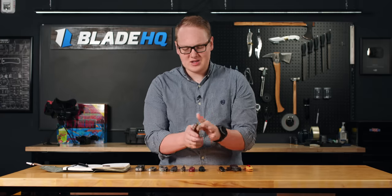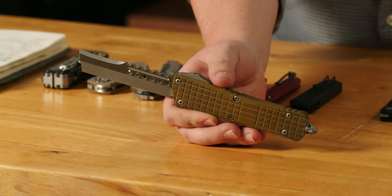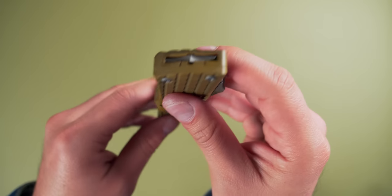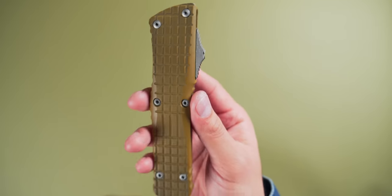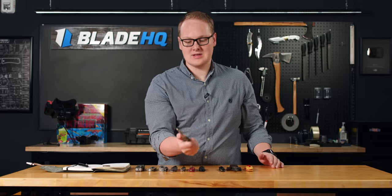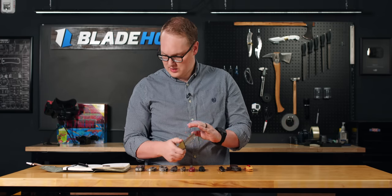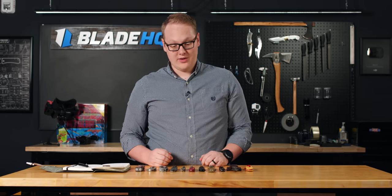What an interesting blade shape. This is definitely a collector piece — if you're into collecting Microtechs, you've got to grab one of these because they're just so different. Looking down the barrel of this Combat Troodon, the blade comes very close to the tip, so you're getting every bit of blade possible. In classic Microtech fashion — USA made, built to the nines, super high-end materials, a lot of milling — and that comes at a price: $762. But what a cool knife.